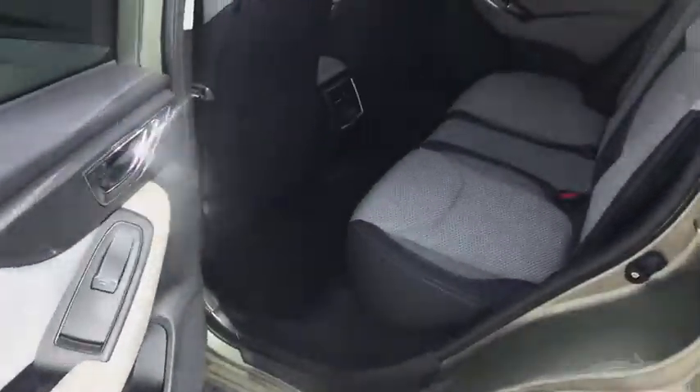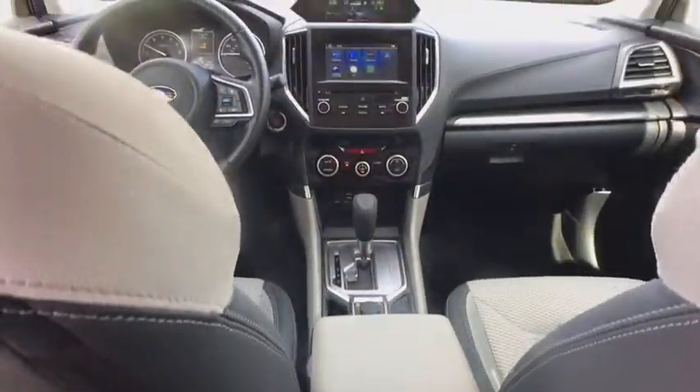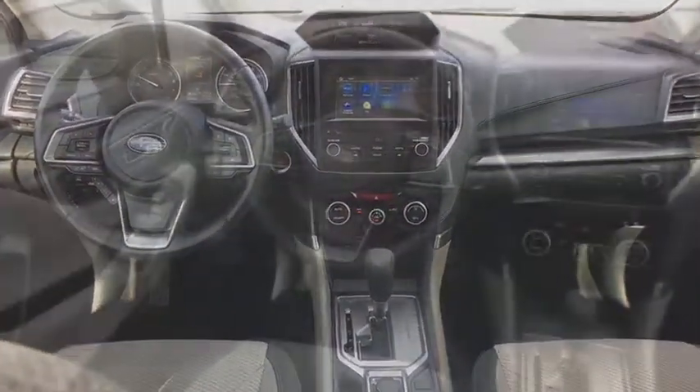Four-wheel disc brakes, premium sound, center armrest, climate control, security system, CD player, side airbag, power windows, clock.